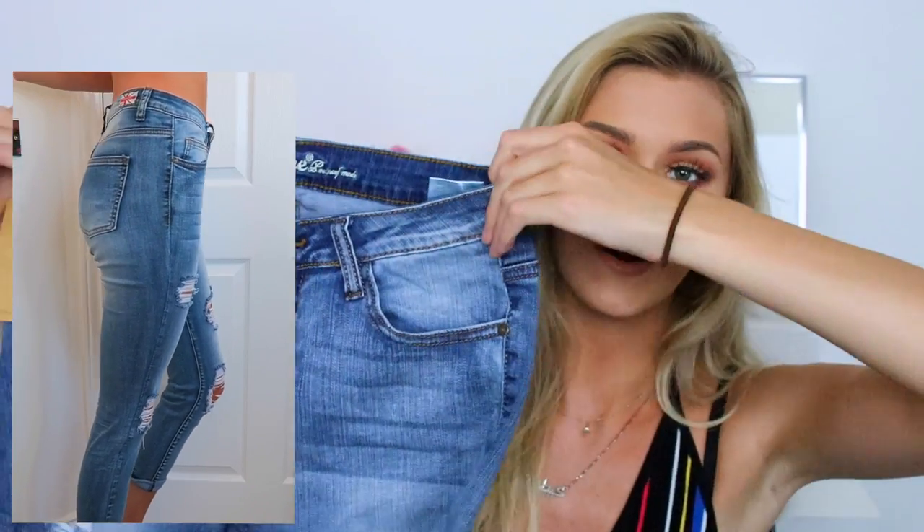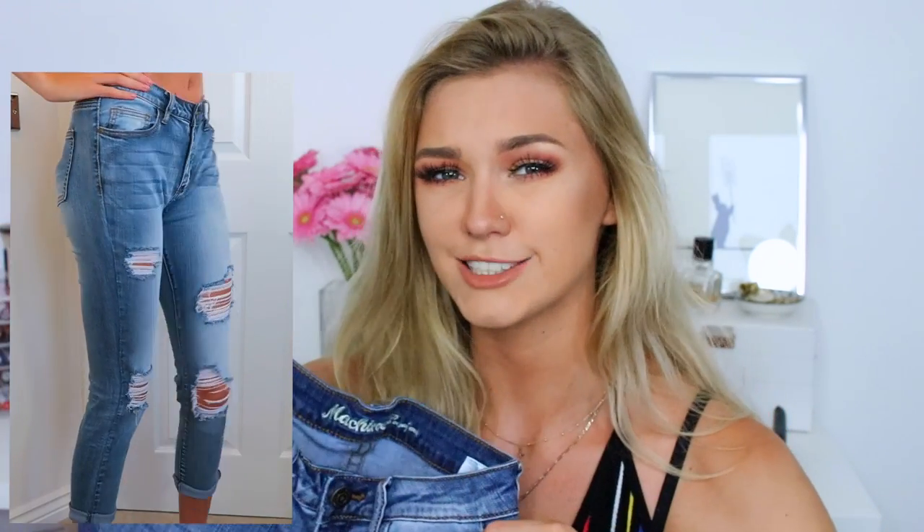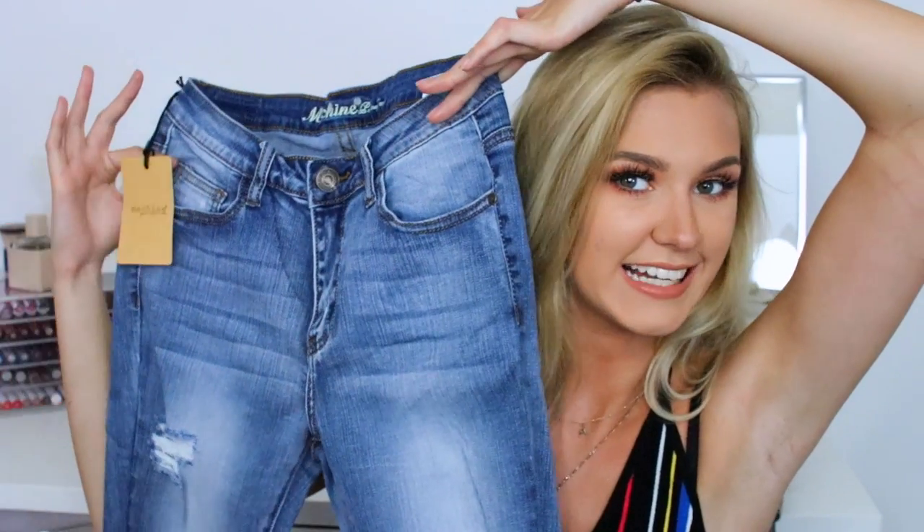I haven't tried these jeans on yet so you'll see in the try-on clip, hopefully they fit well. They do look kind of short so I might have to roll them up and make them cropped, but that's fine — especially in the summertime I don't mind having cropped jeans on.